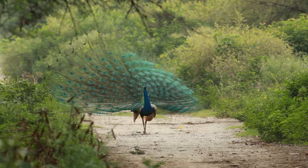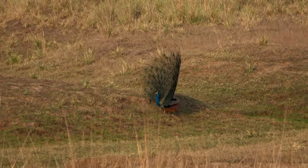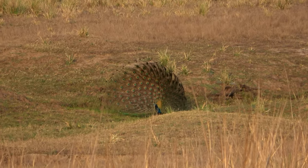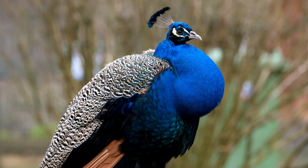The Indian peafowl holds cultural and religious significance in many South Asian countries. In Hinduism, the peacock is associated with deities such as Lord Krishna and Goddess Saraswati, and is considered a symbol of beauty, grace, and immortality. The peacock motif is commonly used in Indian art, textiles, and jewelry.